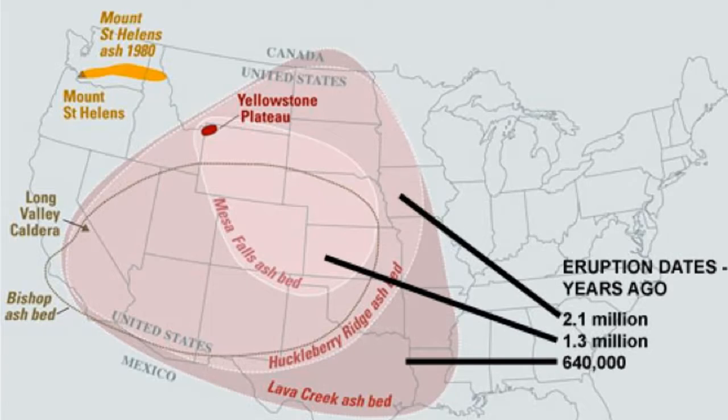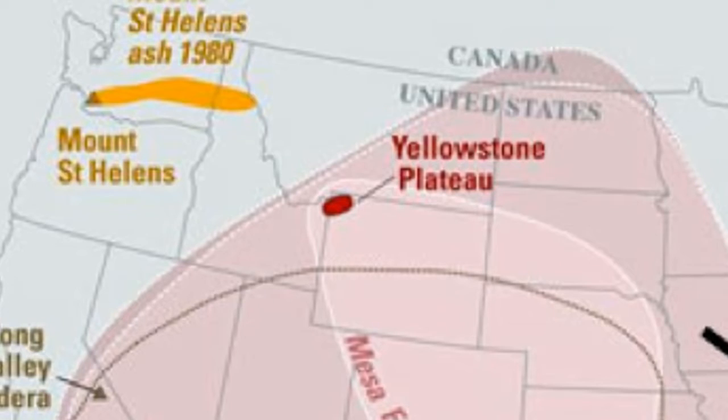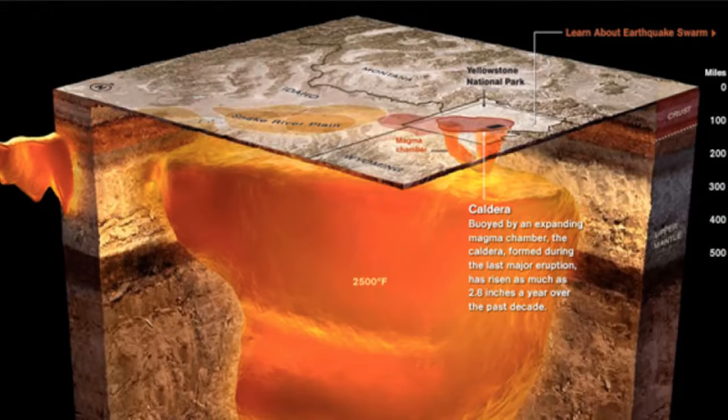Yellowstone Supervolcano has a different history than previously thought, according to a new study by a Virginia Tech geoscientist. Scientists have long thought that the Yellowstone Caldera, part of the Rocky Mountains and located mostly in Wyoming, is powered by heat from the Earth's core, similar to most volcanoes such as the recently active Kilauea volcano in Hawaii.